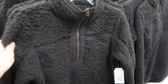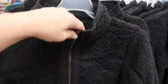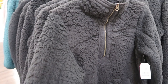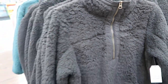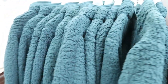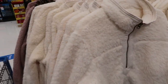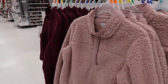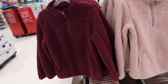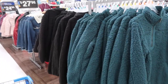These Sherpas from Time & True are really nice quality. They're $15.96. They come in a lot of colors. I think these would make great gifts. They're just really well made. There's pockets. The zipper on these is really nice, and they come in a lot of different colors — black, teal, ivory, blush pink, and burgundy. They come in sizes extra small to 3X. I think these would make such a great gift.